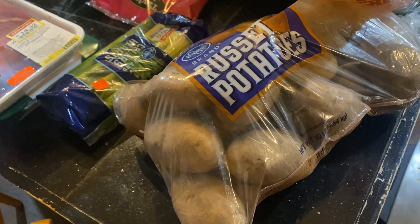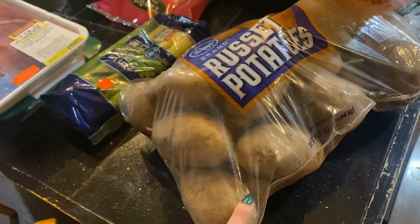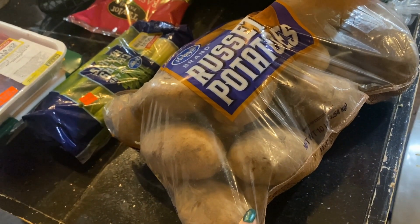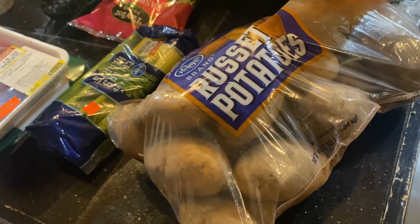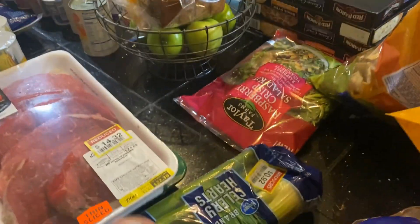These potatoes were $5.99, ending up about $5.50 for me. I got them to go with the roast, and also because my husband and kids love skillet potatoes. I can give or take with potatoes myself — I'll eat a loaded baked potato but honestly that's just an excuse to eat cheese, bacon, and sour cream.